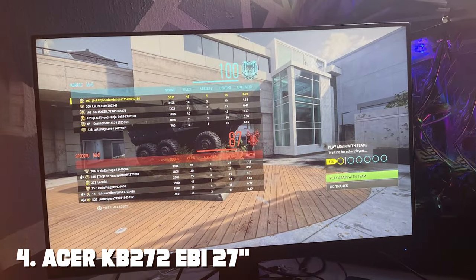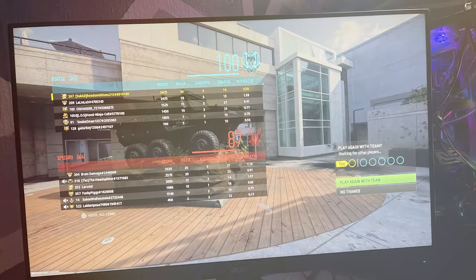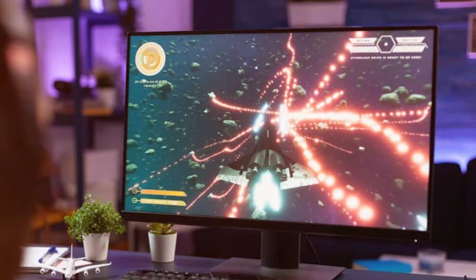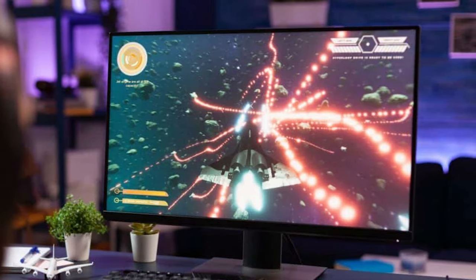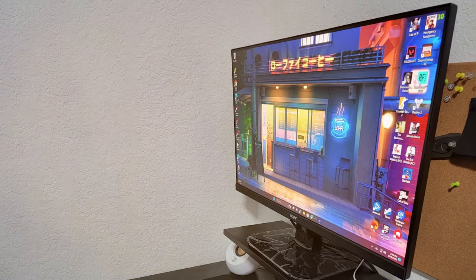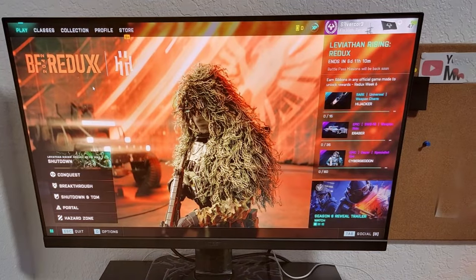At number four, we have the Acer KB272 EBI — a 27-inch IPS Full HD (1920x1080) zero-frame gaming and office monitor. The Acer KB272 EBI is a versatile gaming and office monitor that offers an impressive visual experience. With its 27-inch Full HD IPS display, you get vibrant colors and wide viewing angles, making it suitable for both work and play. The zero-frame design provides a sleek and modern look, while the ergonomic stand allows for tilt adjustments.